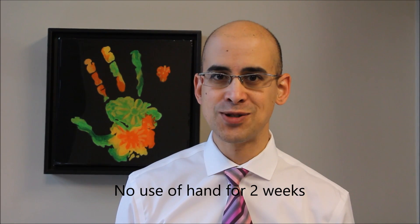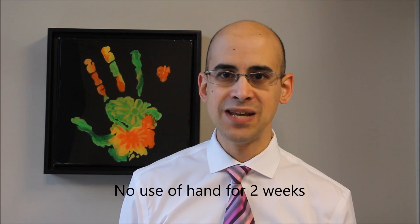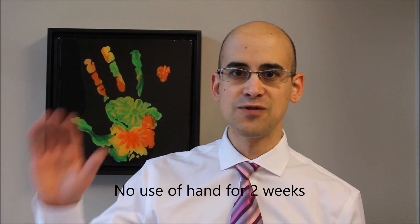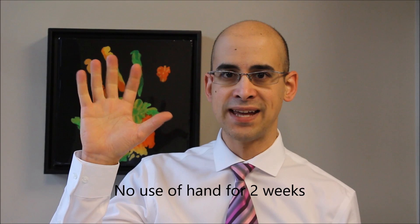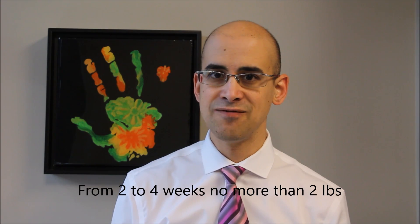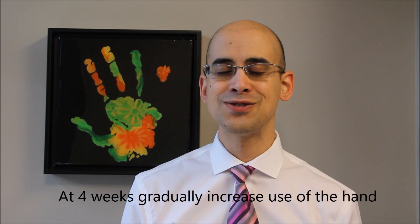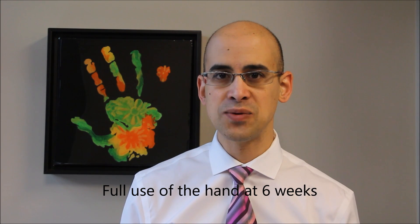For the first two weeks after surgery, it is very important not to use the hand. Many people try to plan surgery around a time when someone is available to help. You will open and close your hand to keep it moving and avoid stiffness, but you will not be using it. From week two to week four, you can start using the hand for basic activities, including anything involving grip or lifting up to two pounds. At four weeks you can use your hand more and more, and by six weeks you should be able to do everything you would like.